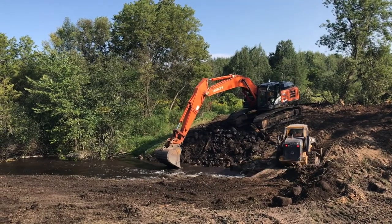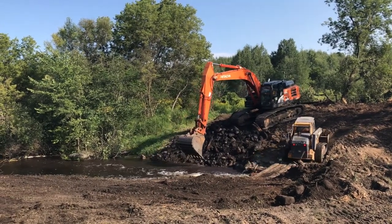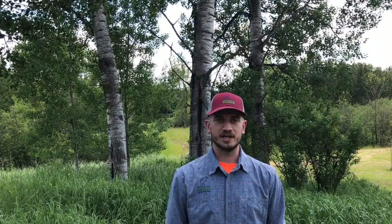We came in and worked with private landowners that owned the dam — a big thank you to them for letting us come on and do this project — to pull the structure out, regrade the banks to a more natural setting, and restore habitat in the river.